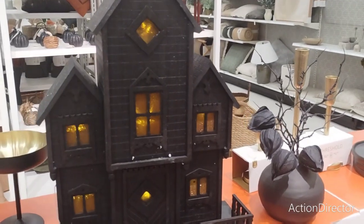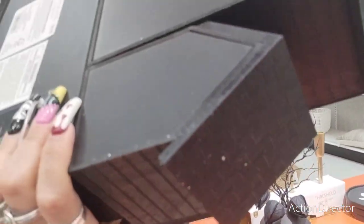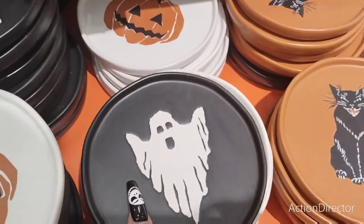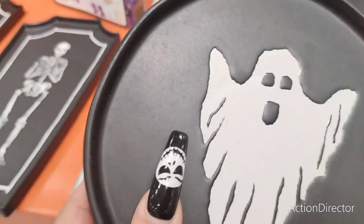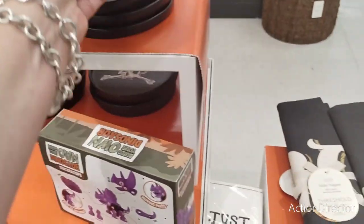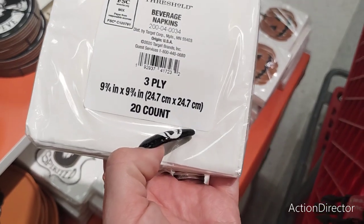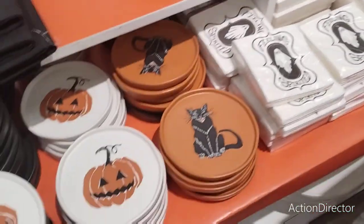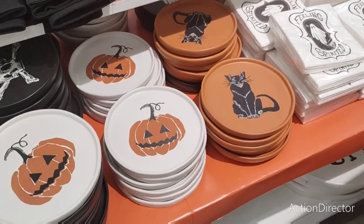They also have this haunted house — let's see how much this is — $35. They have the jack-o'-lantern and the cat, which is totally reminiscent of Johanna Parker — I believe these are $5. They also have Feeling Spirited — I think these are $3 — these are totally cool. I love the Johanna Parker-inspired ones against the terracotta, really, really nice.